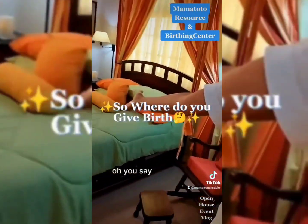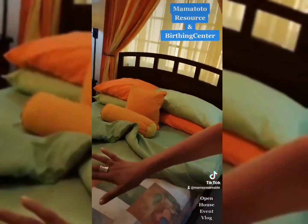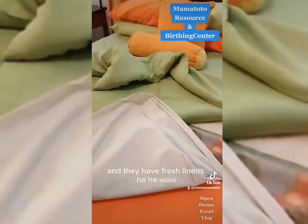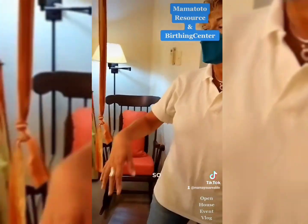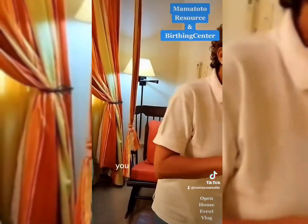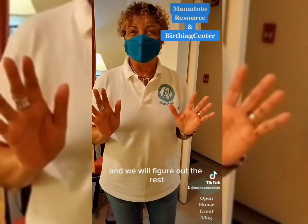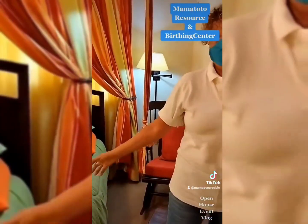I bet you're wondering where you give birth — it's right here on the bed. They layer the bedding in a way that it's protected and padded. Afterwards you get fresh linen to recover with. There's also a birthing stool, so you can give birth on the bed, in the tub, on the stool, or on mats on the floor. It's a position of your choice — you get into whatever position is comfortable, whether squatting or otherwise, and the midwife will work with you.